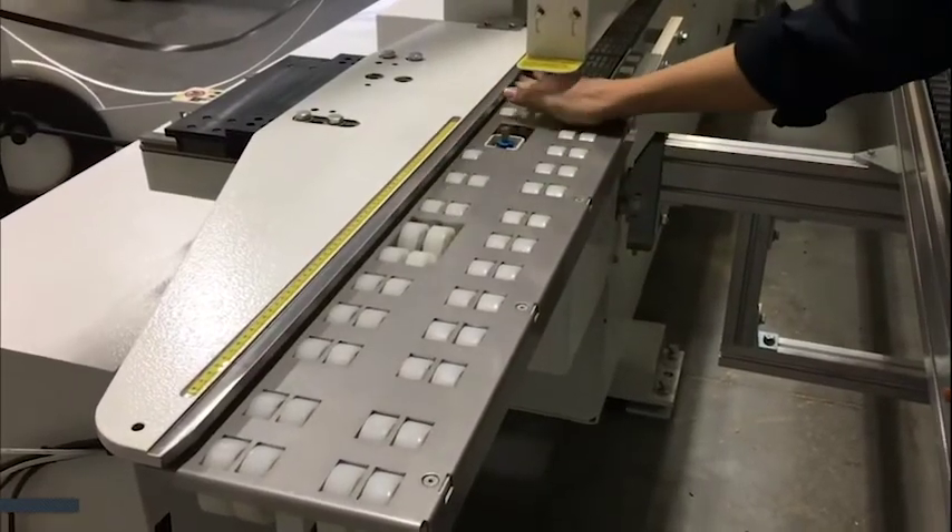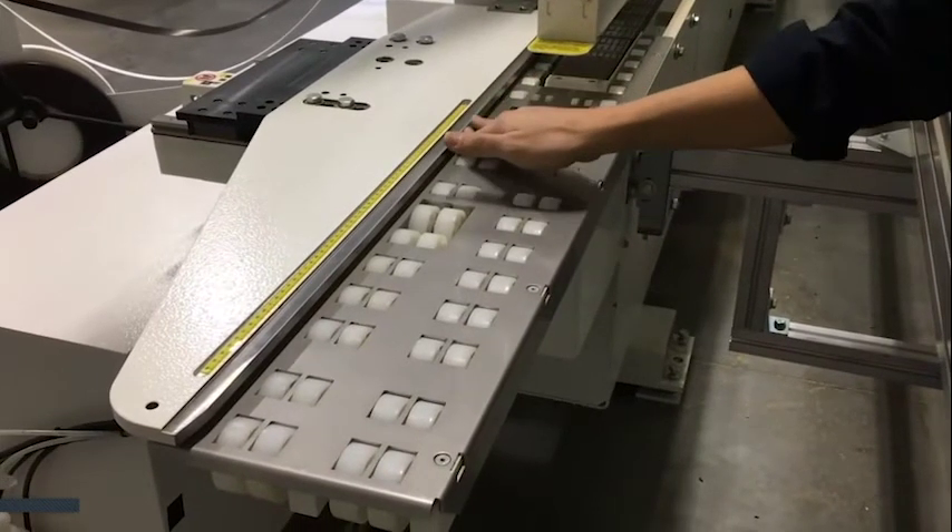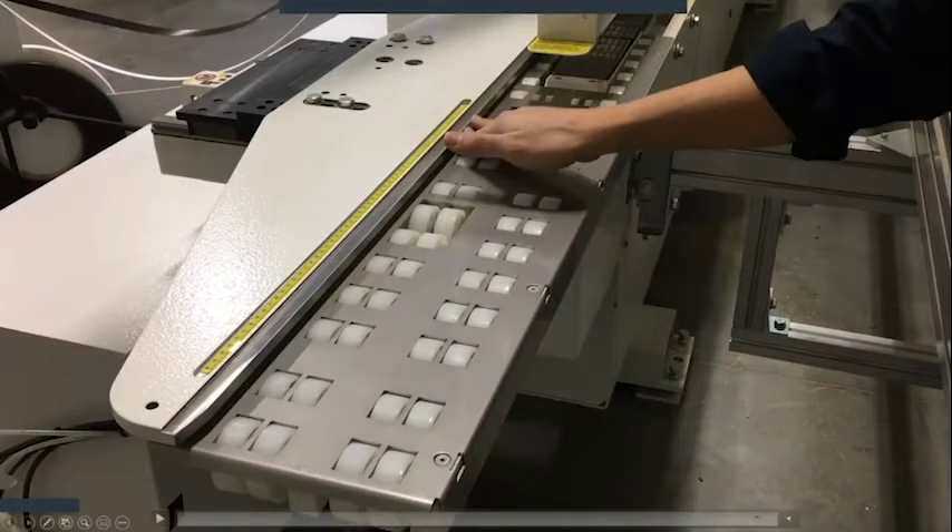At the beginning of the machine, the infeed fence is a very important check — number one maintenance besides the glue pot. This fence has to stay clean. It needs to be checked daily for glue, debris, stings, and dents. This is what sets our board as it runs into the edge bander. Operators need to understand that they cannot throw boards up onto this fence — if we repeatedly hit this fence, we will knock it back and lose our square.